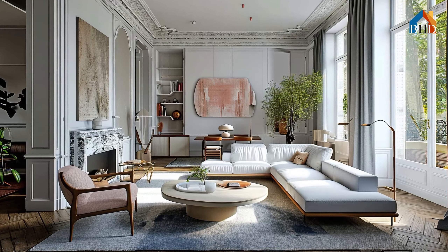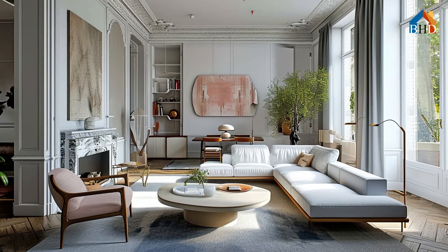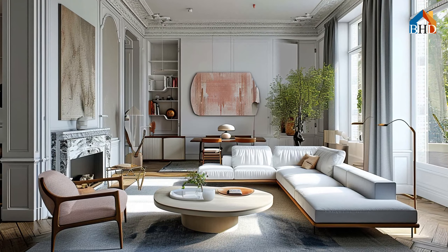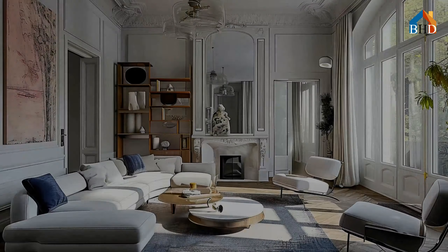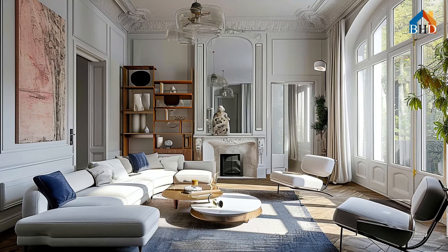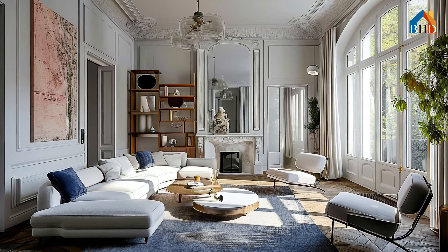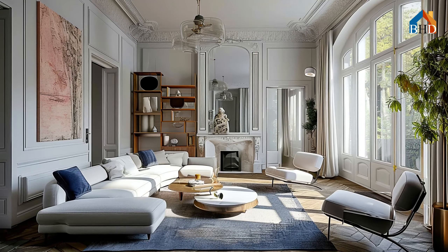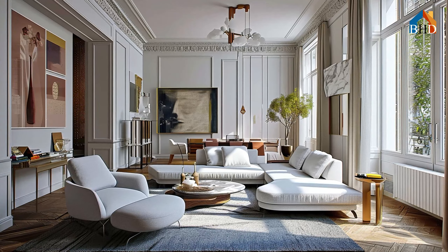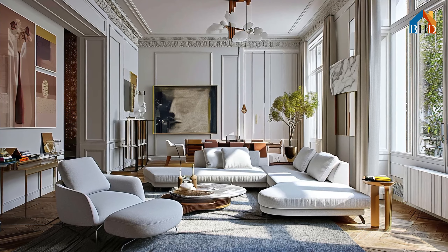Multifunctionality matters. Furniture that pulls double duty is your best friend in a small space. Choose a sofa bed for occasional guests, a coffee table with hidden storage compartments, or even a pouf that transforms into a side table. Every piece should serve multiple purposes, maximizing functionality without sacrificing style.